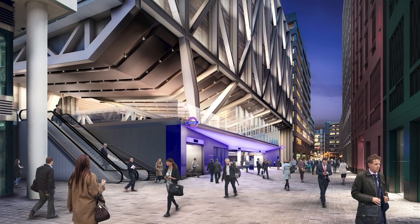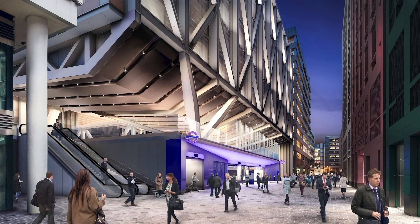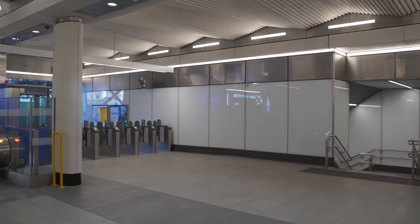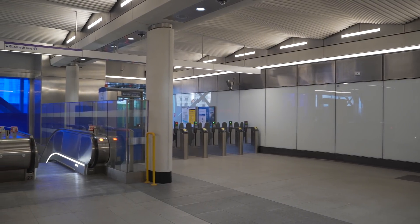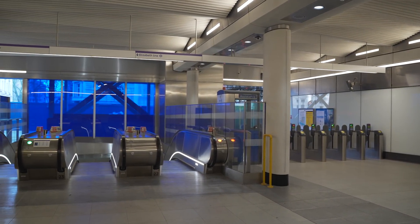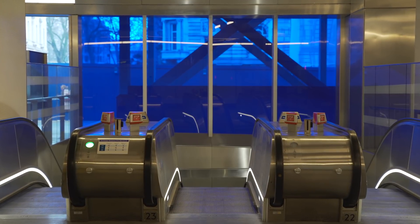At Moorgate, we have the benefit of having built the station, giving us a great deal of knowledge of what's in the ground. The challenge of building a building over the top is significant, particularly in protecting the asset below and protecting people, as the new ticket hall is already in use. There is a very careful programme planned for how to build these two things in sequence, maintaining access to the station below while continuing to build above.